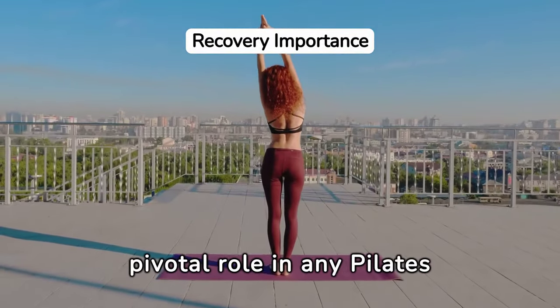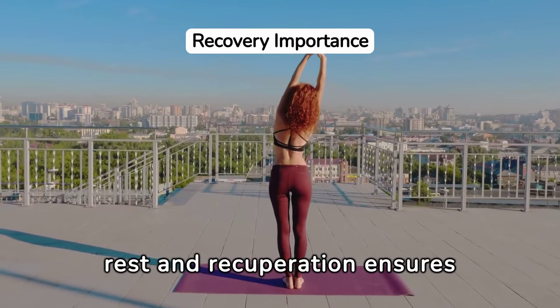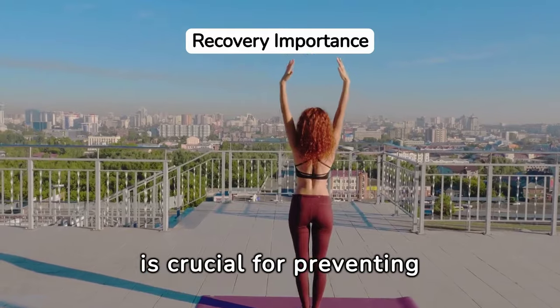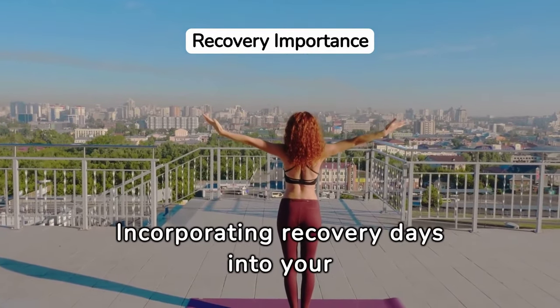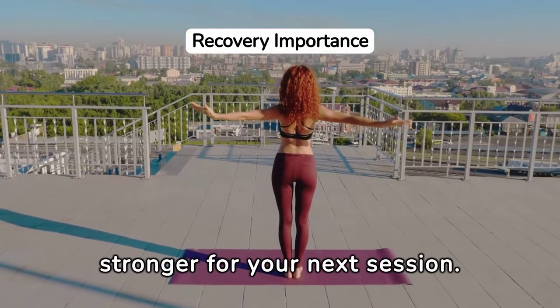Recovery plays a pivotal role in any Pilates regimen. Emphasizing rest and recuperation ensures your body has time to heal and strengthen. This phase is crucial for preventing injuries and achieving sustainable progress. Incorporating recovery days into your routine allows your muscles to rebuild, making you stronger for your next session.